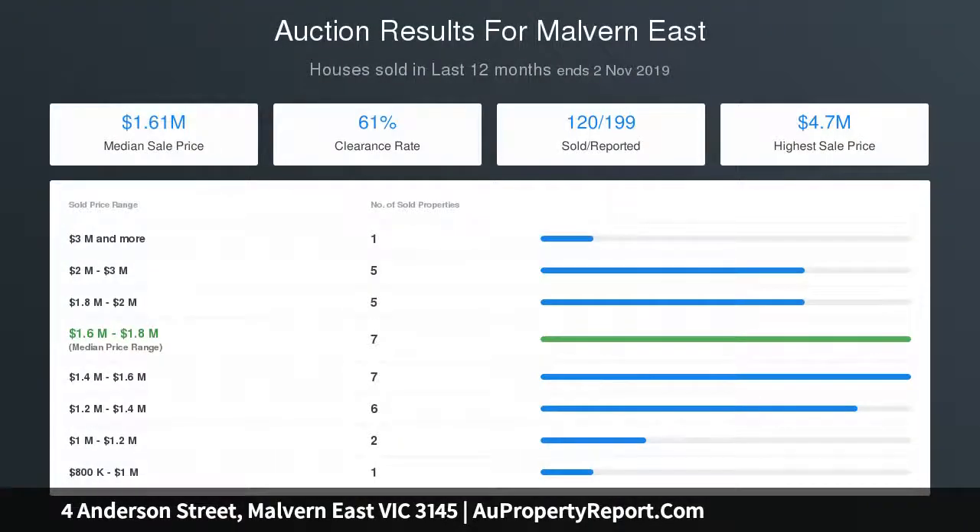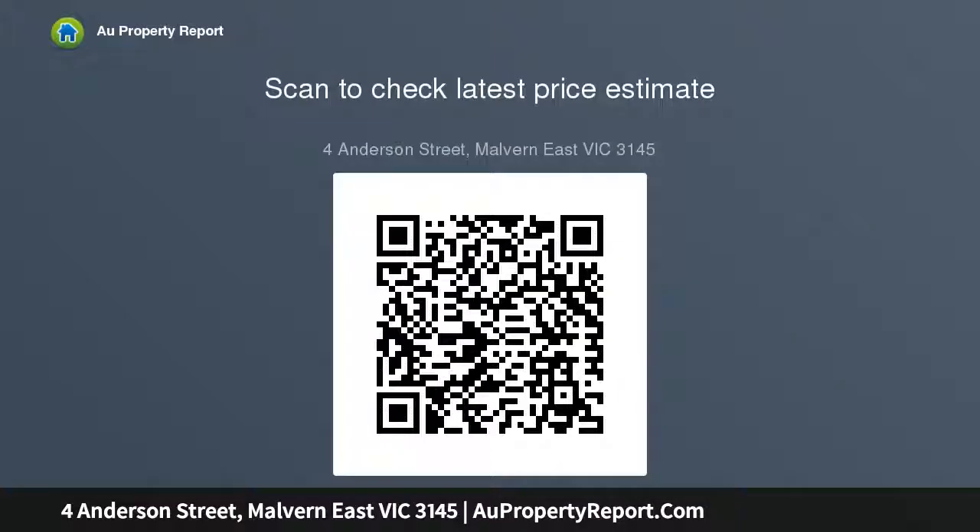Bi-fold doors open the living area to the large north-facing deck, pool and hot tub. An intelligent floor plan has the serene main bedroom with ensuite and built-in robe opening to a private courtyard downstairs, while three additional double bedrooms with stylish bathroom and north-facing balcony are upstairs. Enviably situated.